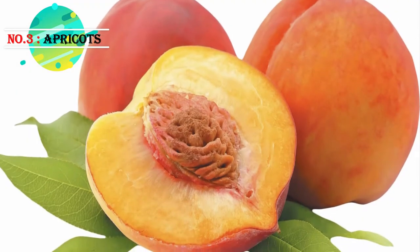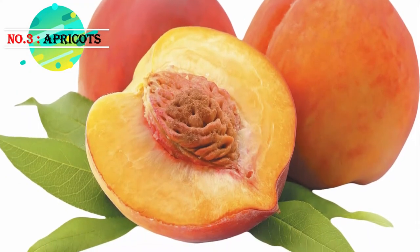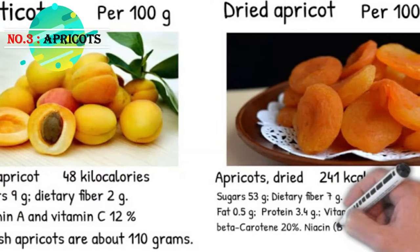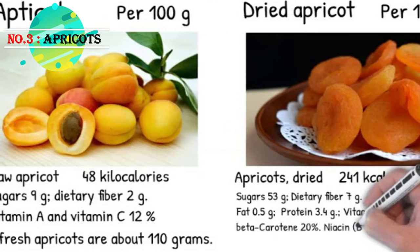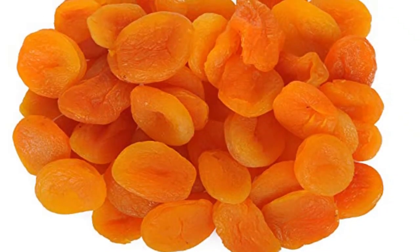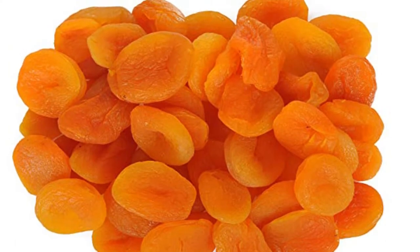Number three: apricots. Apricot's sweet flavor and impressive nutrient content makes them a worthwhile addition to your diet. They come loaded with beneficial vitamin A, vitamin C, vitamin K, copper, and manganese. Eating dried or fresh apricots helps in maintaining blood sugar levels, unlike commercial sweets and chocolate that contain sugar and processed carbohydrates.